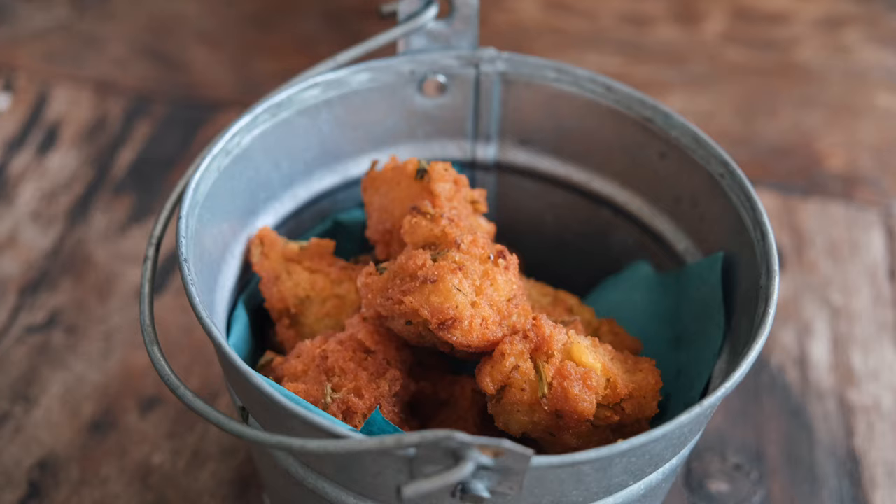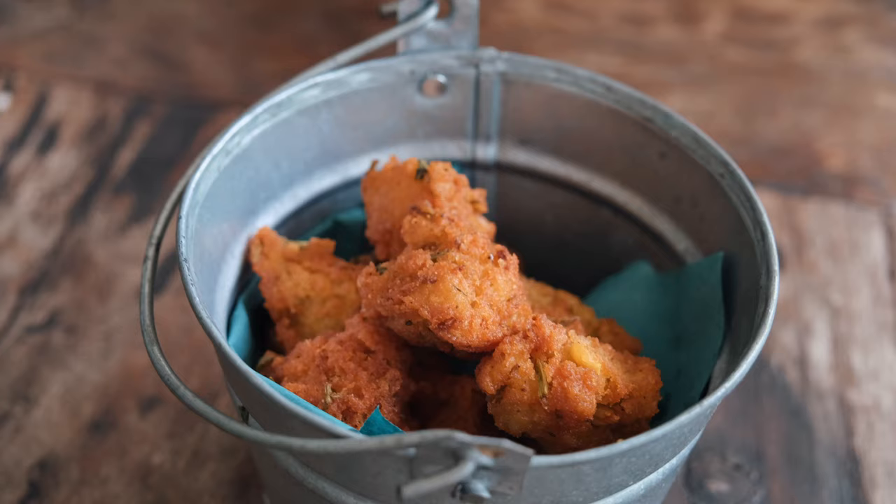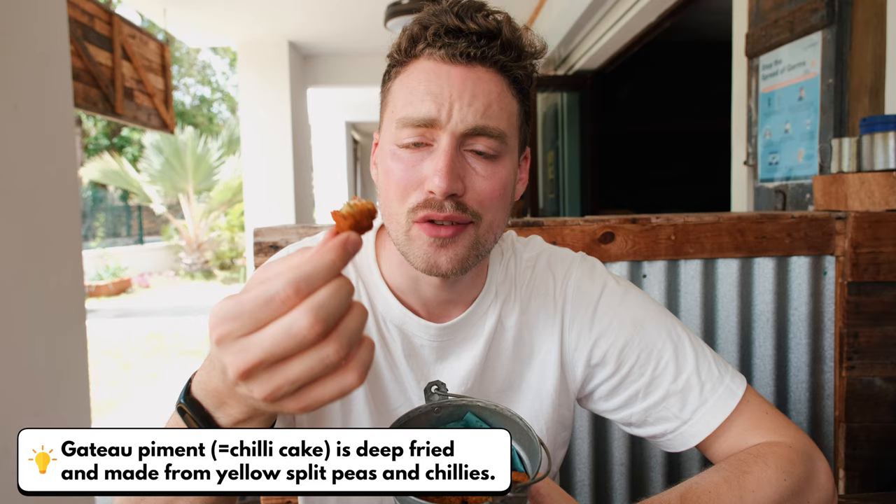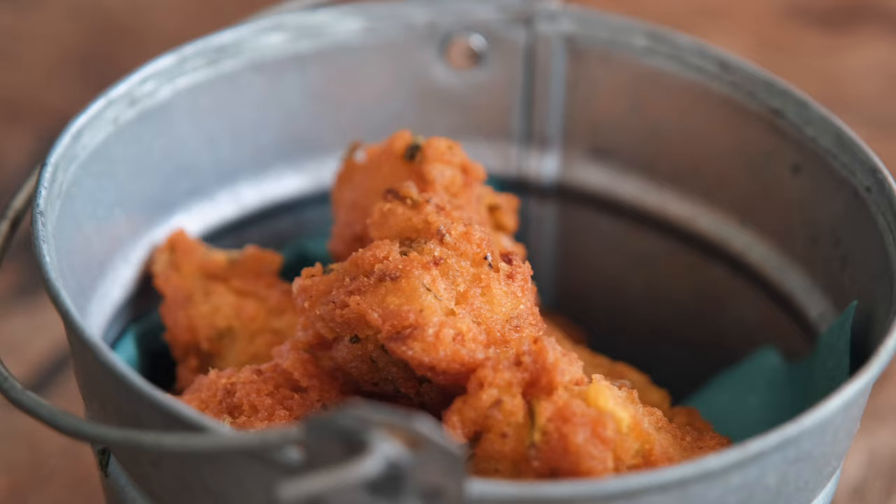I hope the history was correct. There's a changing three-course menu every day, and to start with we've got these — gato pima. I don't think they're that spicy, but let's find out. That's nice, very crunchy. Really nice bite-sized snack. There are lots of spices in there as well, like fennel — I can see and taste a lot of fennel. It's not very spicy, but you can find some spicy versions all over the island. I'm really looking forward to the main courses because this is nice.